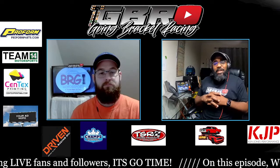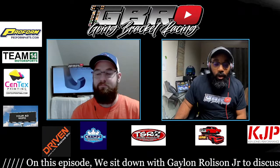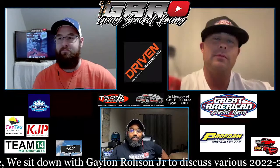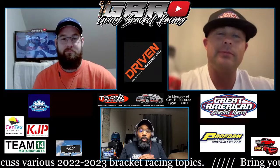We have a guest today and we don't want to eat up all his time. Coming in here, Galen Rolison, new owner of Gulfport — the racetrack in Gulfport. So Galen, how's it going? If you've been following Going Bracket Racing, we've had Galen on a few times now and we will continue to do so until he says he's tired of doing it.